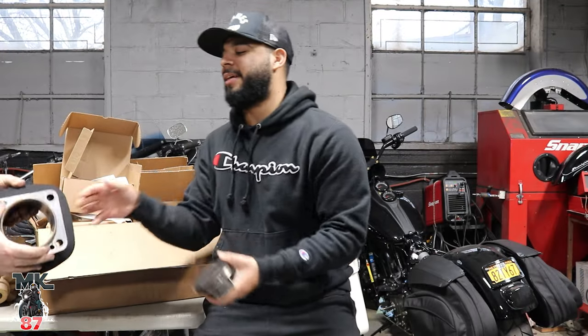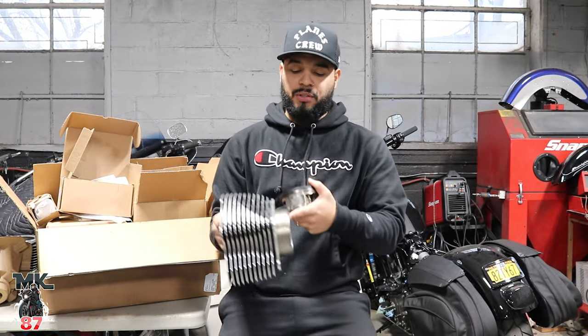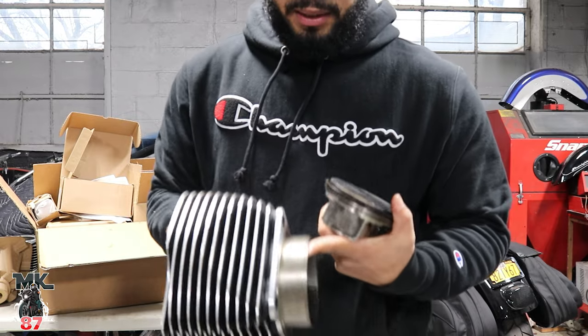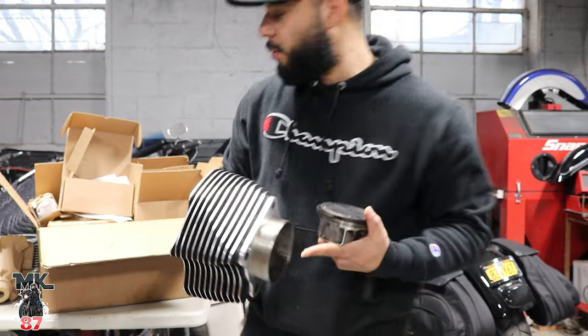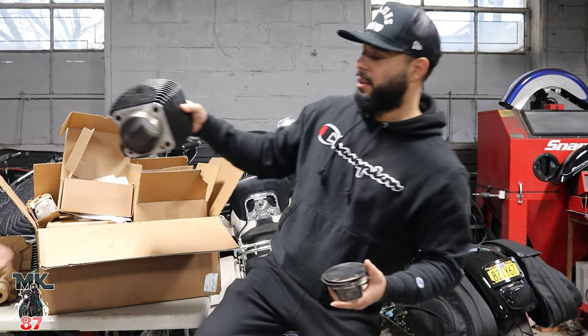So we got some damage on there. And then there was also a cracked cylinder as well. Where it came from, I don't know. How it happened, I don't know. Don't ask me, but it happened.